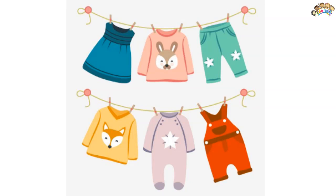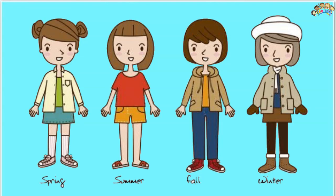Clothing serves many purposes. It can serve as protection from the elements, rough surfaces, rash-causing plants, insect bites, splinters, thorns and prickles, by providing a barrier between the skin and the environment.